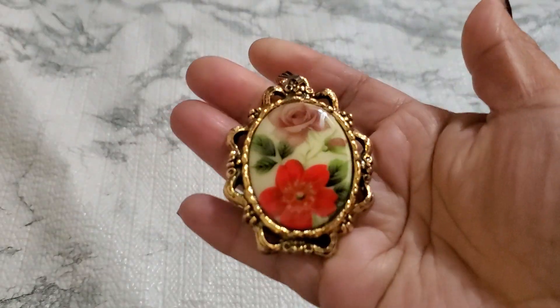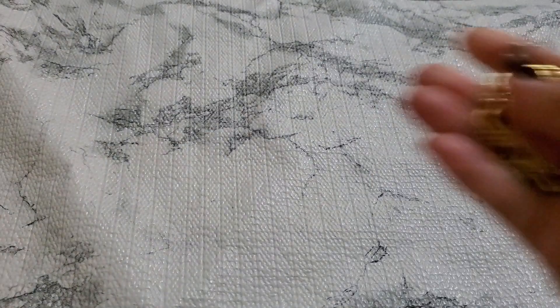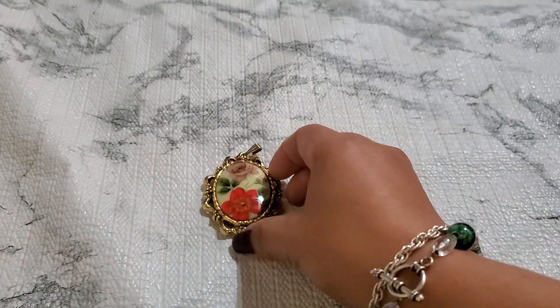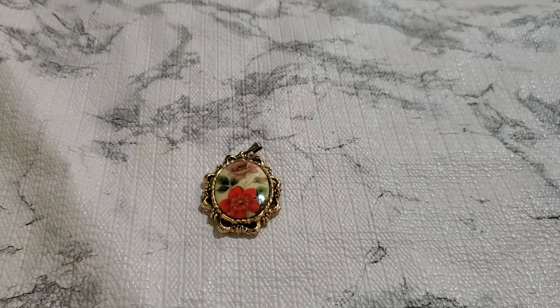This one is the first item. It does have a mirror on it. And this one is going to be a pendant. Number one, three dollars.